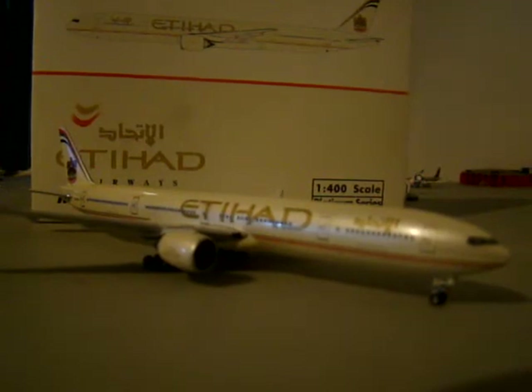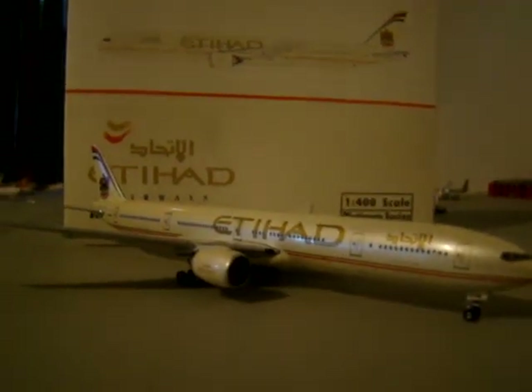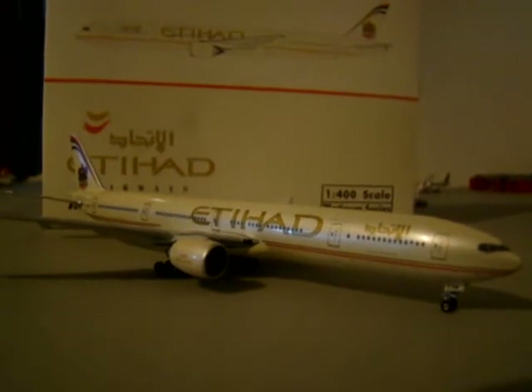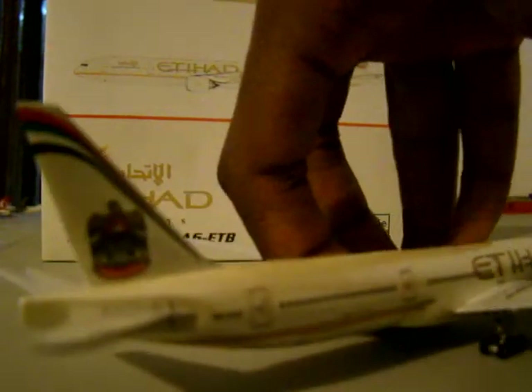They really go out of their way to make flying pleasurable for everybody — economy, coach, business, first class — any class you're in, they really try to provide top-of-the-line service. And even with their aircraft, this aircraft is just beautiful.